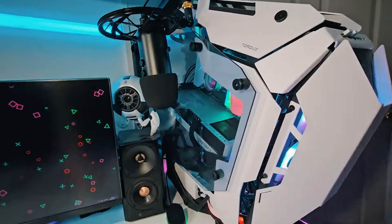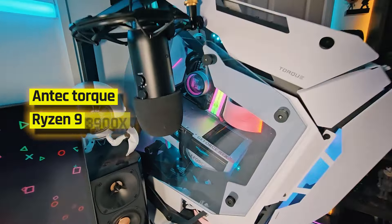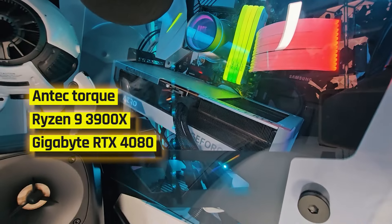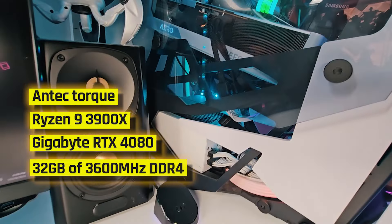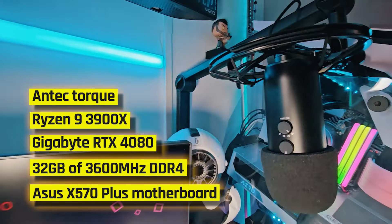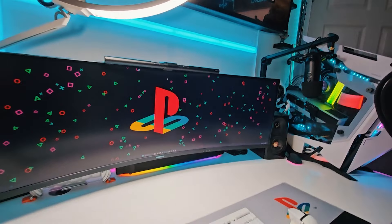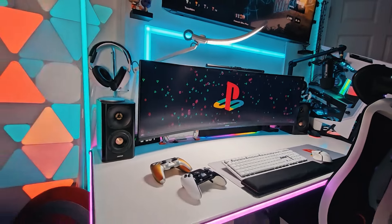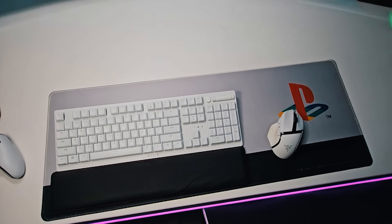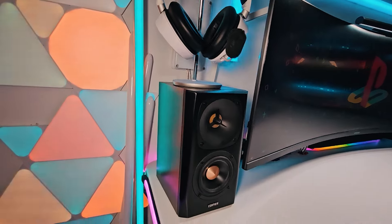As for Cam's PC setup, he is using the Antec Torque case that is super eye-catching, a Ryzen 9 3900X CPU, Gigabyte RTX 4080 GPU, 32 gigabytes of 3600MHz DDR4 RAM, and an Asus X570 Plus motherboard. The desk is from Autonomous and the chair is from Herman Miller. He's also got a 49-inch monitor, the Samsung Odyssey G9, a Razer mouse and keyboard, Logitech Blue microphone, Arctis Pro wireless headset, and Edifier speakers as well as a soundbar.